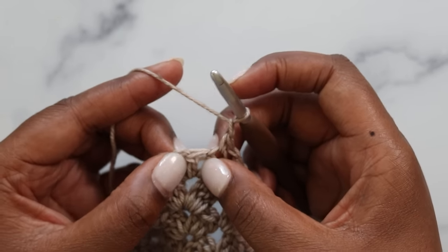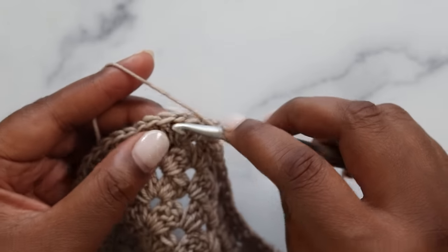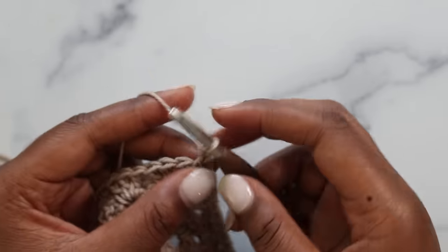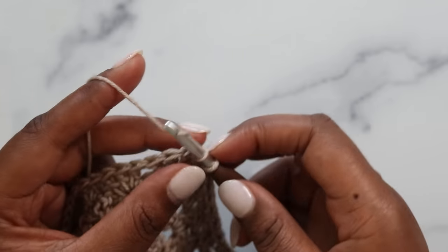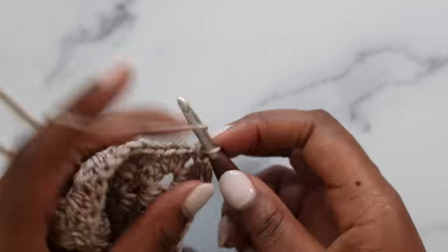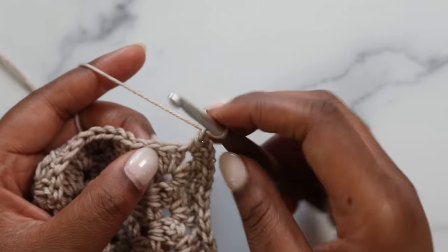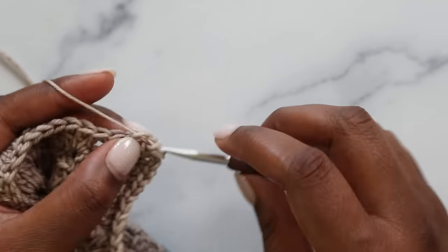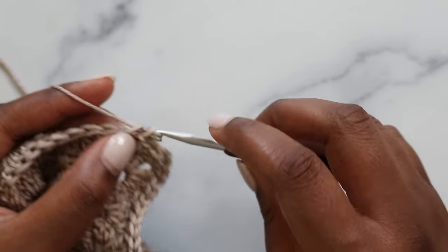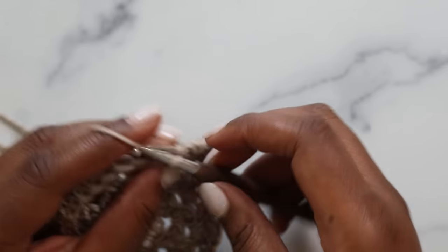At the corner: single crochet, chain two, and another single crochet all in the same space. Turn your work, chain one, and continue with the linen stitch pattern — skipping this double crochet, placing a single in the following — and repeat that all the way around. Join with a slip stitch in your first stitch of the round, fasten off, and add one of your accent colors.